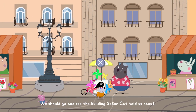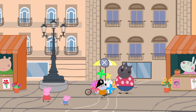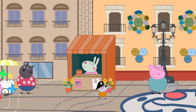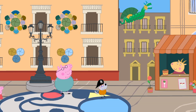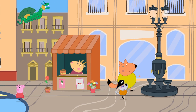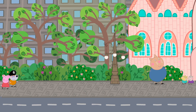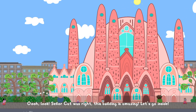We should go and see the buildings your cat tells us about. Ooh, look. Senior cat was right. This building is amazing. Let's go inside.